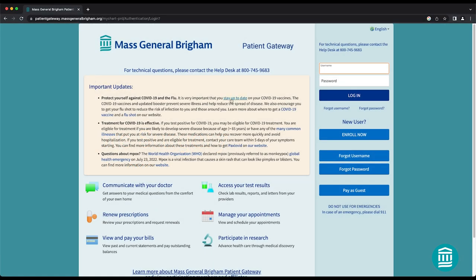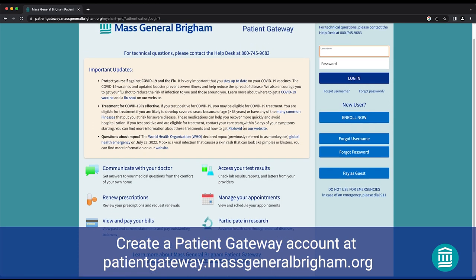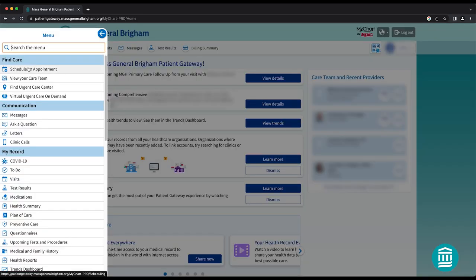If you do not already have a Mass General Brigham Patient Gateway account, we encourage you to set one up as soon as possible. Patient Gateway provides you secure online access to your health information and allows you to check upcoming appointments, communicate with your doctor's office, and more.